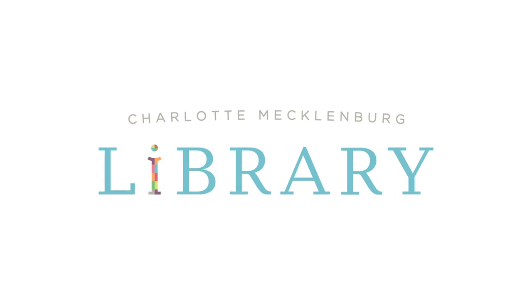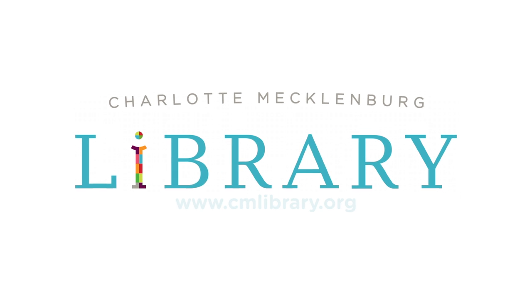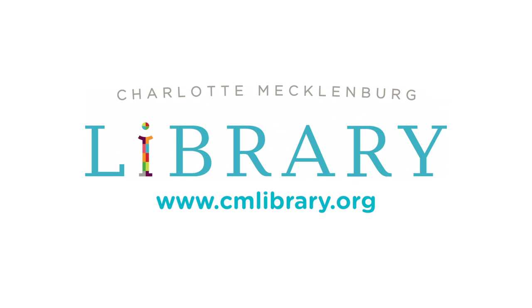The Charlotte Mecklenburg Library has many resources that can help you in your everyday life. Check them out today at www.cmlibrary.org.